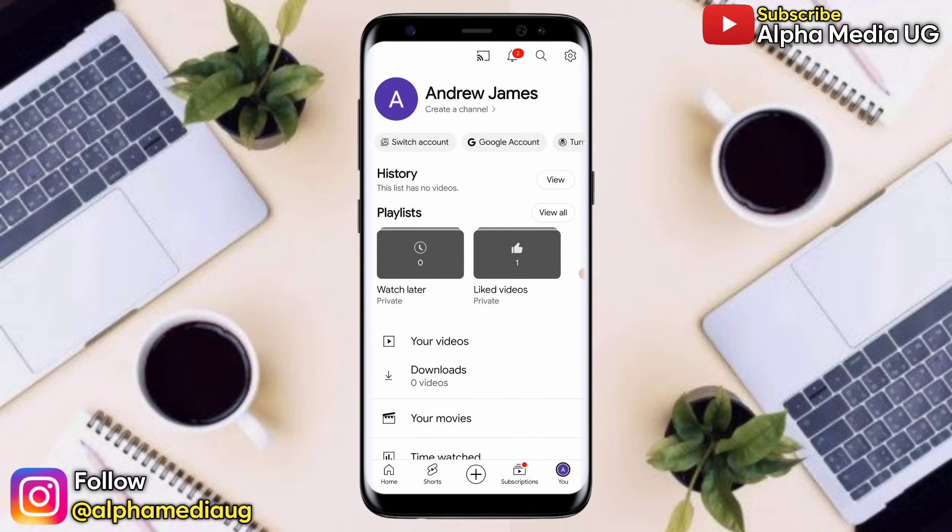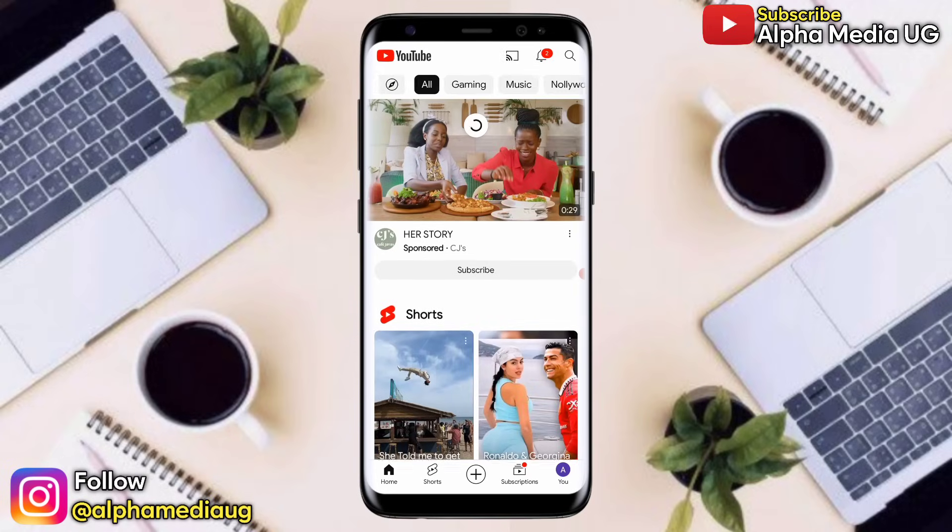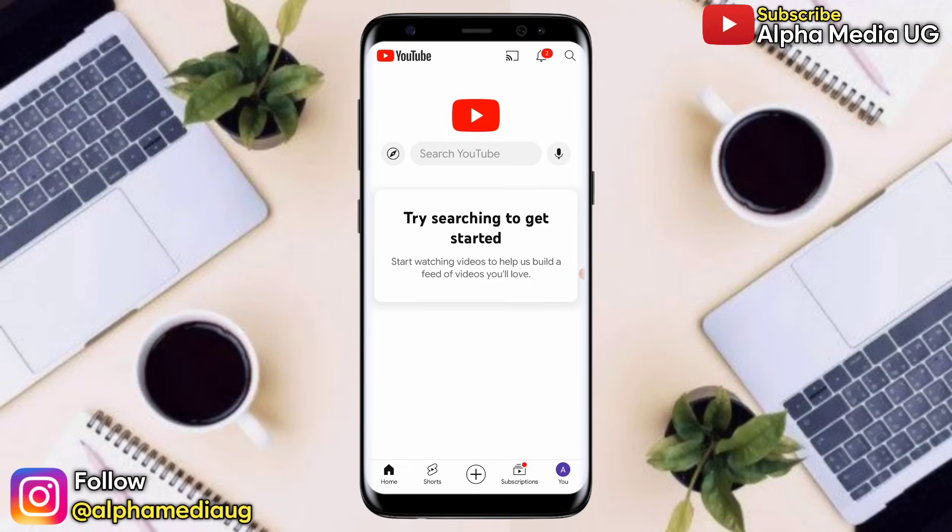And then if I go back to the homepage section and refresh, that's when I see that notification showing.